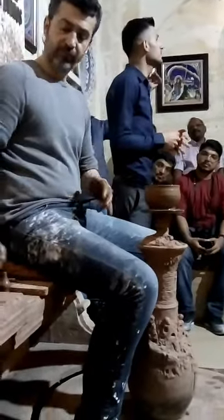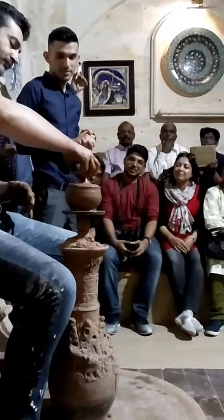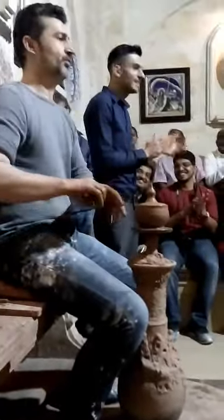Now, are you ready for the result? Yes. Okay, we are ready for the result. You can do it? Yes, sir. Let's see. Hey lad.